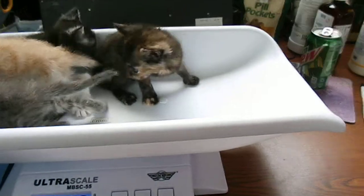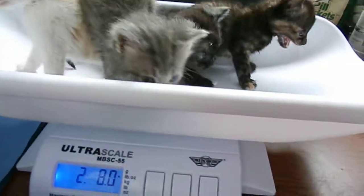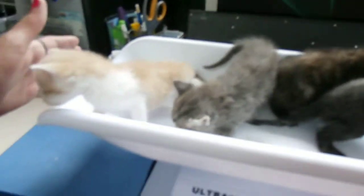That one's a torty. That one — look — it's a charcoal color. He's really pretty. And a little gray tabby. I don't know if that's tabby or not. And a little orange and white. It looks a little bit like BB.